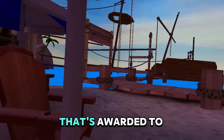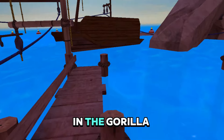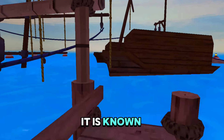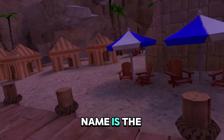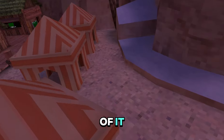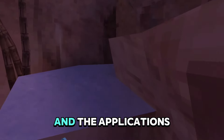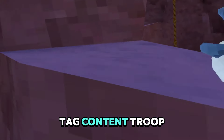The Finger Painter Badge is awarded to content creators who reach a certain notoriety in the Guerrilla Tag community. It is known as the Jamin Curly Badge, but the official name is the Finger Painter Badge. There is currently only one tier of it, as said in the Discord server and the applications, and the whole thing is called the Guerrilla Tag Content Troop.